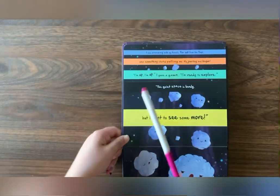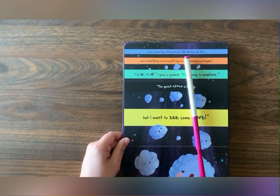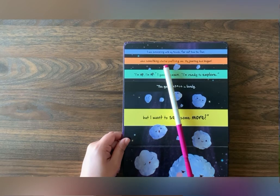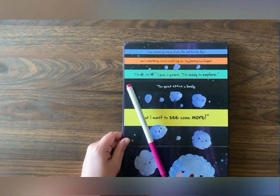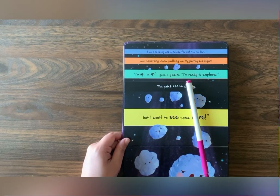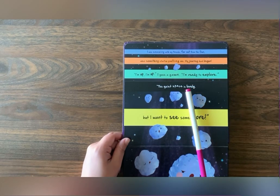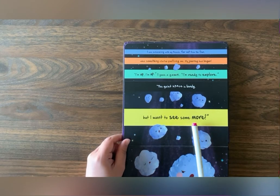Girl Comet! I was snoozing with my friends far out from the sun. When something started pulling me, my journey had begun. I'm up! I'm up! I gave a yawn! I'm ready to explore. This quiet space is lovely, but I want to see some more.